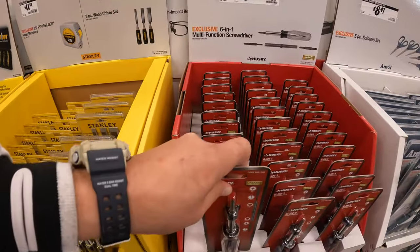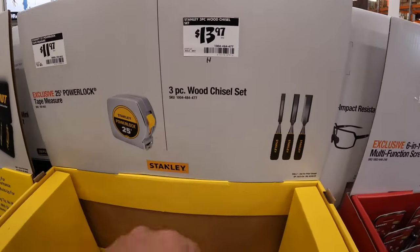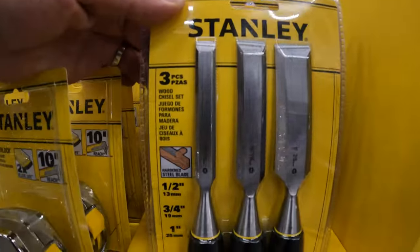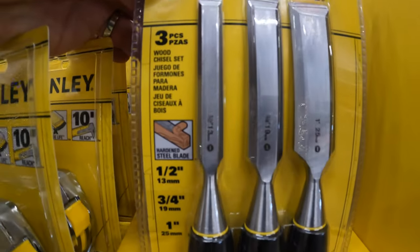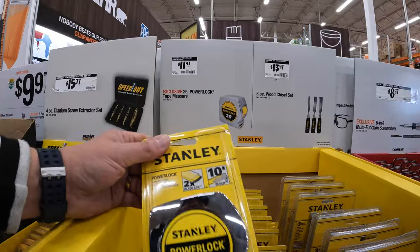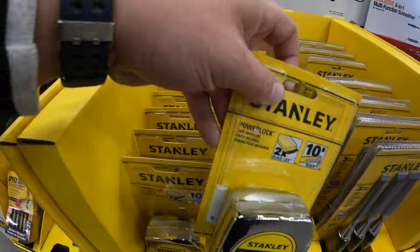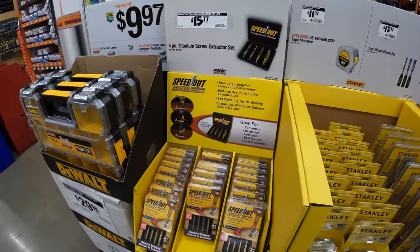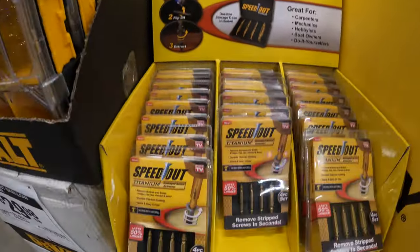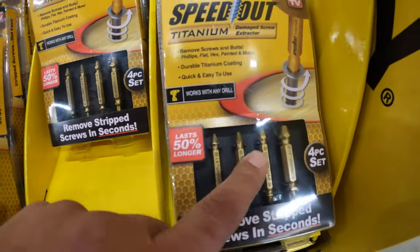$8.97 for a six-in-one multifunctional screwdriver. I love hand tool sales, you guys. I'm so glad that they're here. Stanley has a couple of things going on: $13.97 for a three-piece wood chisel set, and they also have for $11.97 a 25-foot power lock tape measure. $15.77 for a four-piece titanium screw extractor set — those are very useful for when you need them.